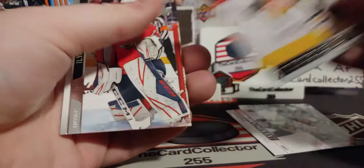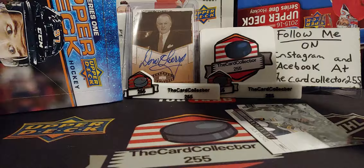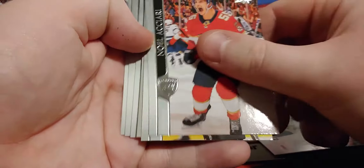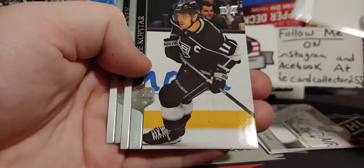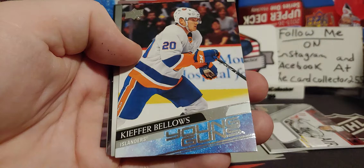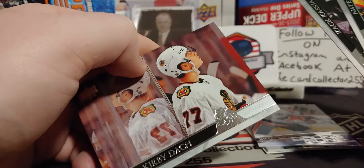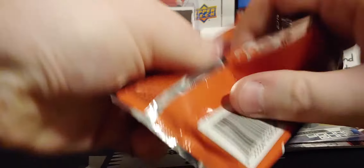Rumors are saying that the New York Rangers are trying to pick up Jack Eichel. I don't know if Buffalo is gonna be trading him anytime soon. We got our first jersey card — it is a Kempe, Kopitar, and Tanev. Next up, I'm gonna guess it's probably Kiefer Bellows — and yes, Kiefer Bellows young gun, non-French variant. Can't hate on Kiefer Bellows, pretty decent. There's Zack Kassian and Kirby Dach.